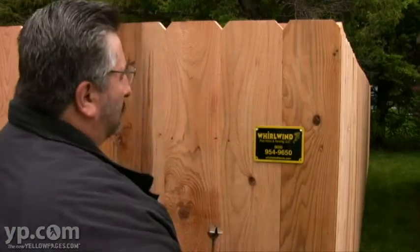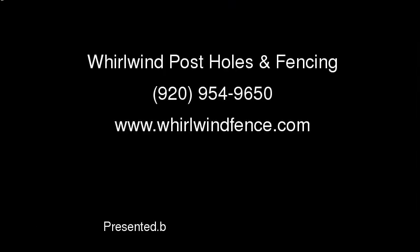At Whirlwind Post Holes and Fencing, the quality goes in before the name goes on.